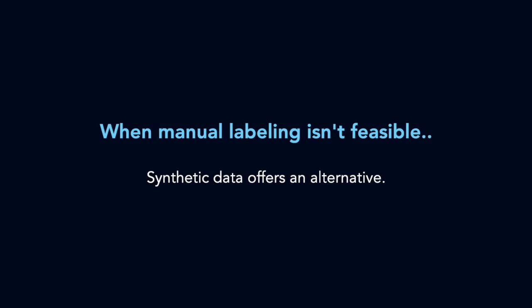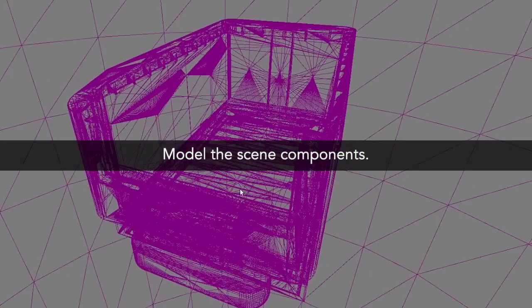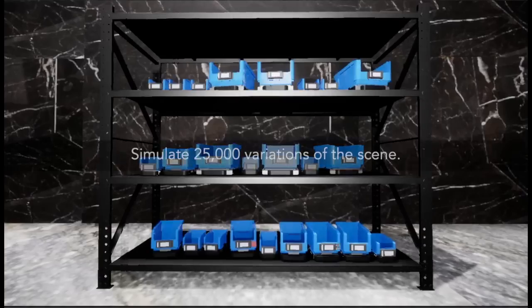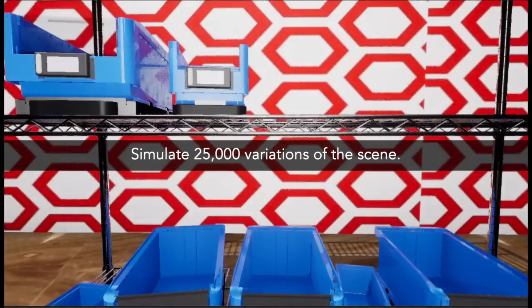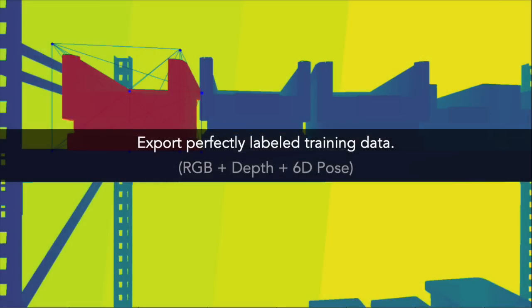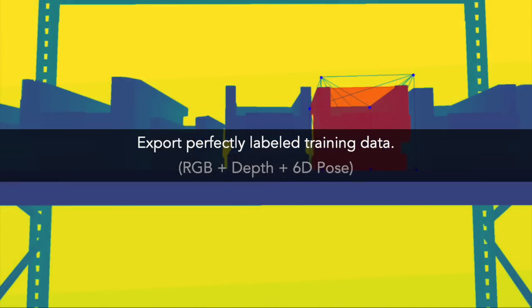Synthetic data makes this easy. First, we model the core scene, like the bins and shelves. Then we create 25,000 varied scenarios with varied lighting and camera angles. From each scene, we export perfectly labeled RGB, depth, and 6D pose data for training.